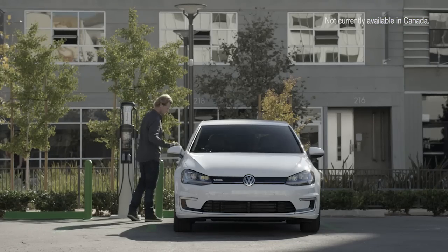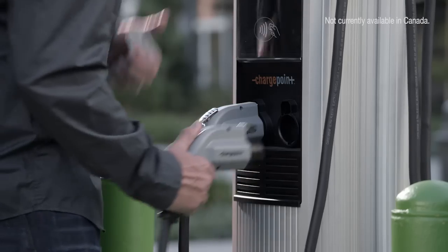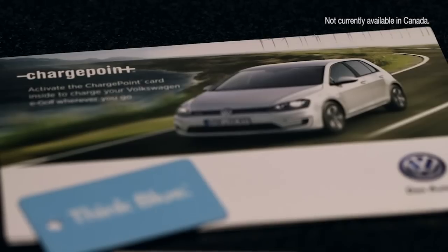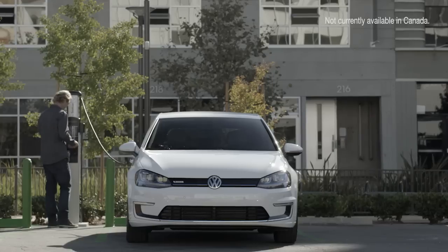In addition to home charging, e-Golf owners will be able to charge up on the go at many public charging stations. Every e-Golf owner will be given membership to the ChargePoint Network, which features over 18,000 charging stations across the country.